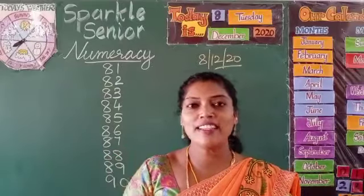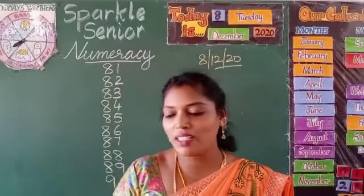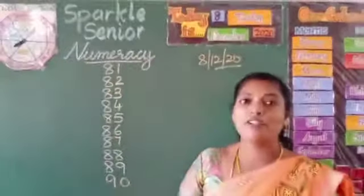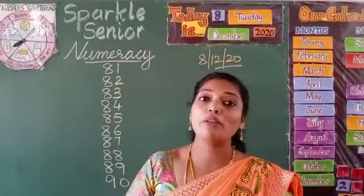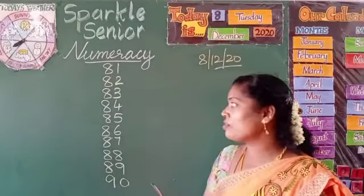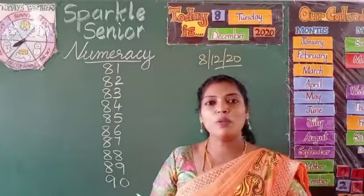Hey there, Senior Kates once again. I am here with yet another class and this is our numeracy class. In numeracy class we were learning numbers from 81 to 90. As you could see, I had to tell numbers from 81 to 90 on the book.